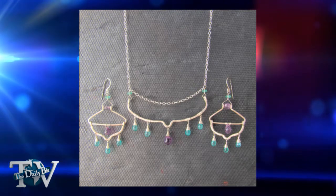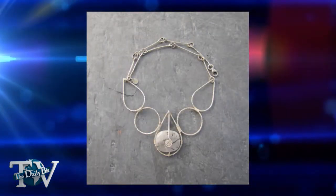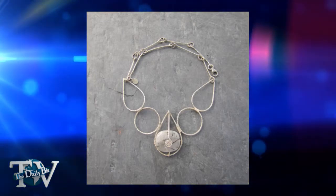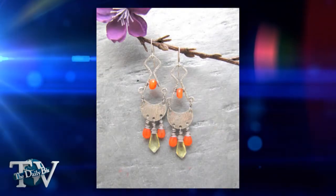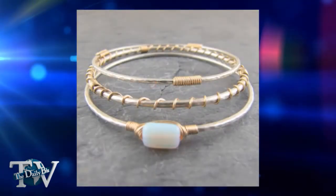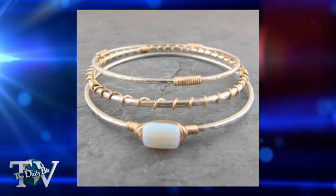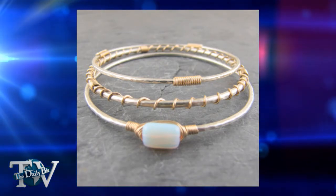Do you only use silver, or have you used other materials? I also just started using brass, which I like, but it tends to tarnish a little quickly, so I've kind of stepped back from that. I also use 14 karat gold fill, which is basically a solid thin tube of 14 karat gold with a base metal inside. It gives you the look and the wear of solid gold without the high price tag.